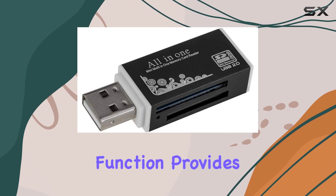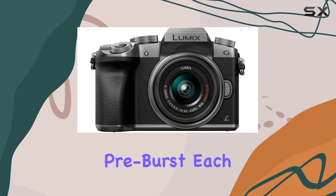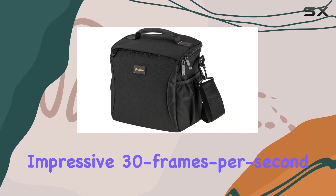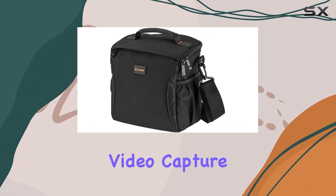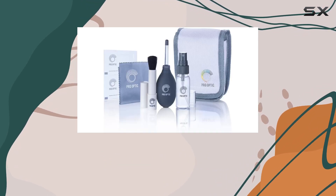The 4K photo function provides three modes: 4K burst, 4K burst S/S (start-stop), and 4K pre-burst, each capitalizing on the camera's impressive 30 frames per second video capture rate. The result? The perfect shot, no matter when you hit that shutter button.